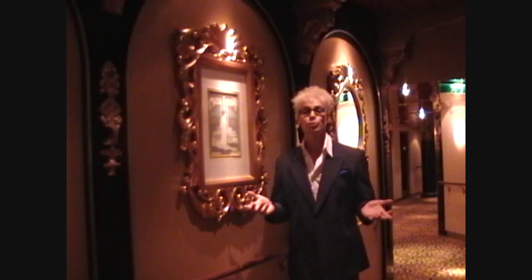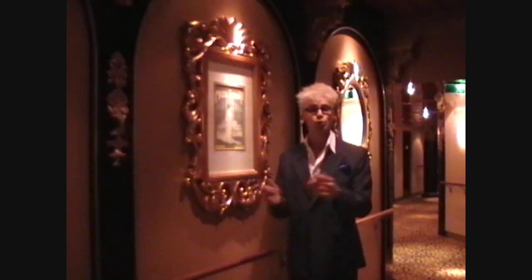Hi, I'm Murray. I'm just about to go on stage for my own show. Before I do that, I'm going to show you a great trick you can do on your date tonight. Come with me, we'll do it in the theater.